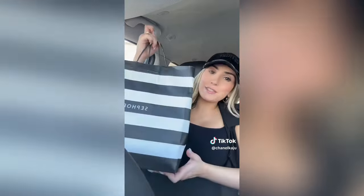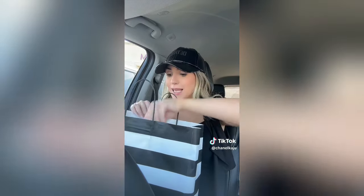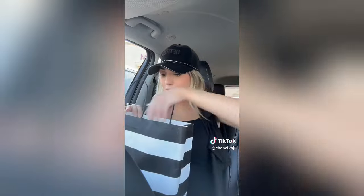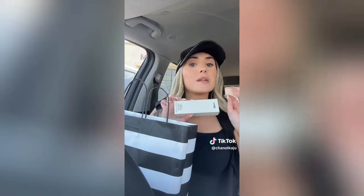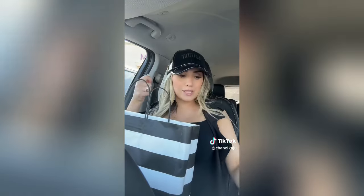Happy first day of the Sephora sale! I did some major damage. If you watched my video yesterday you know I said I wasn't going to get that many things. I obviously filmed it for you guys but I'm literally so excited. First I got my hands on the Refi primer. I don't know if this is going to be amazing or if I just like the applicator because I feel like the hype is just because of how it rolls on.